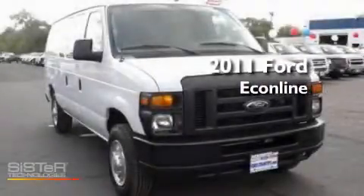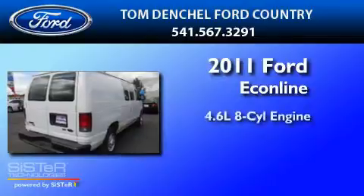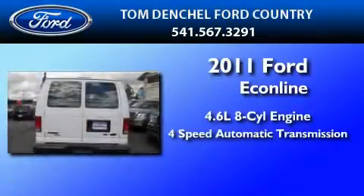This is a brand-new 2011 Ford EconoLine. It has a 4.6-liter 8-cylinder engine and a 4-speed automatic transmission.